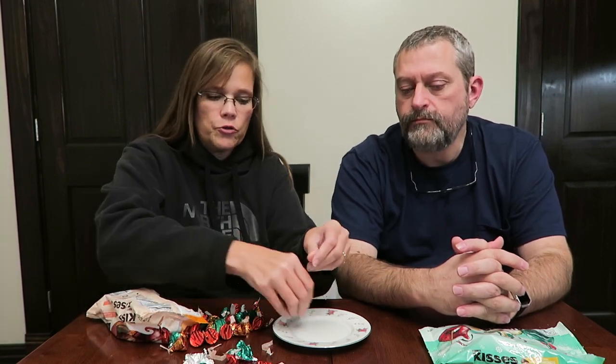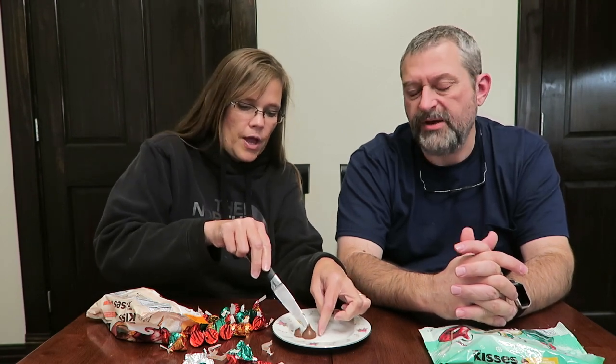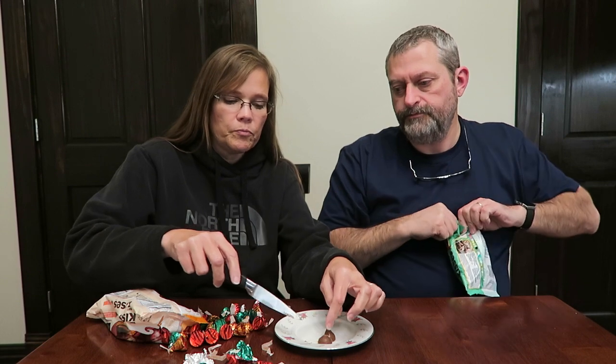That's very good caramel and you can really taste it. I wondered how strong it would be since they're so small. It's very running caramel — it reminds me of a Caramello. Yeah, very runny caramel, very much reminds me of a Caramello. It's very, very sweet caramel.